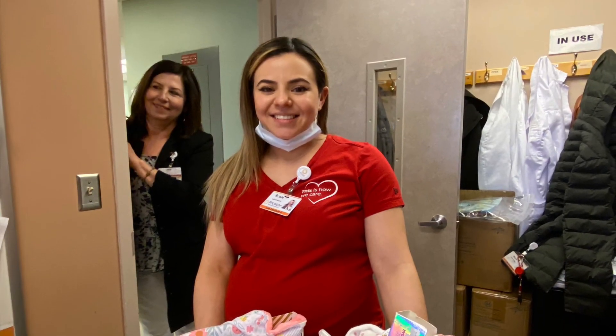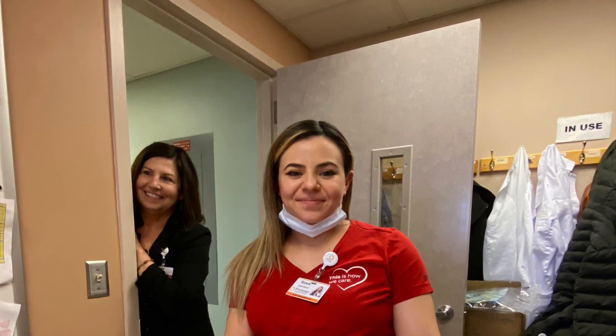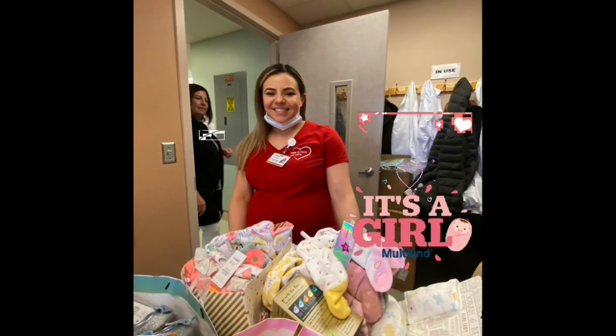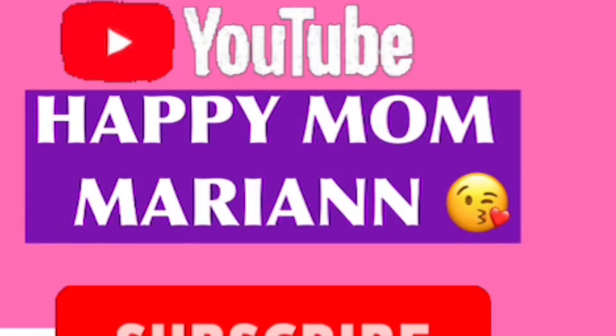Thank you all for watching! Please don't forget to give this video a thumbs up, comment, and please subscribe to this humble channel, Happy Mom Marianne. God bless you all and see you in my upcoming videos. Bye!